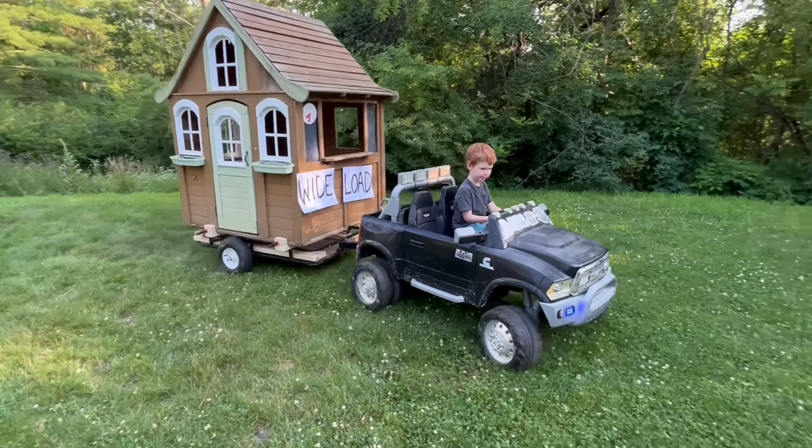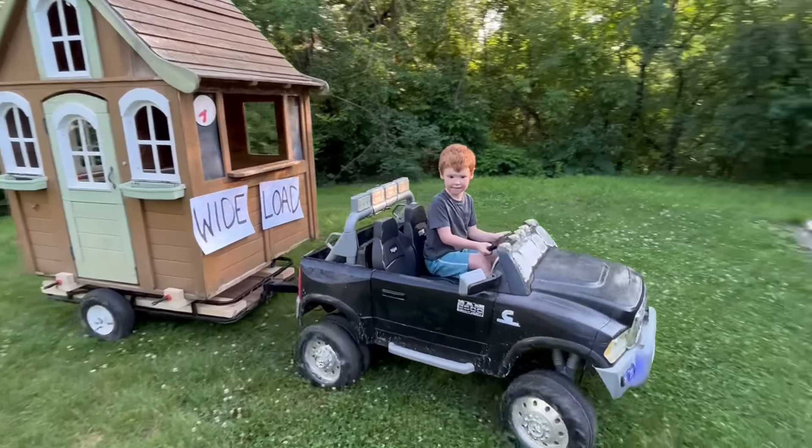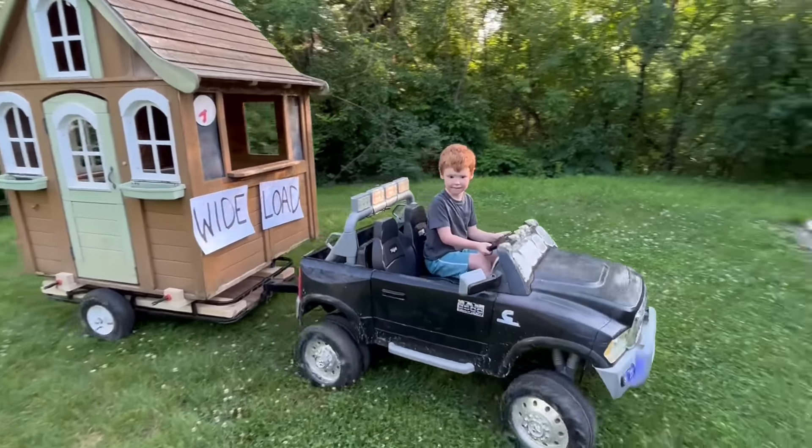Does the doorbell still work? It does! This is still a solid house — good thing we're able to move it. Turn on the flashing lights and drive away slowly. Looks secure to me.